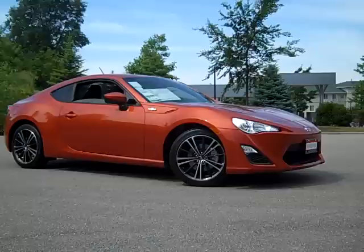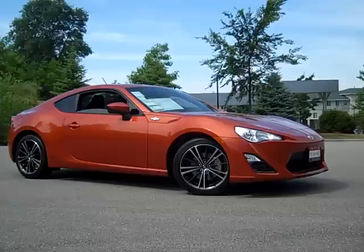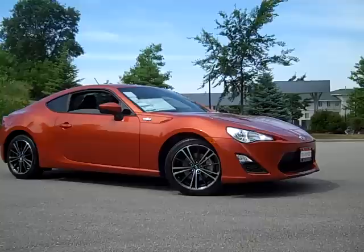Hey, good afternoon. Nate Reason from John Lancaster Toyota in Madison, showing you the 2013 Scion FR-S. This is a joint venture between Toyota and Subaru to build a car that's affordable and a true sports car.